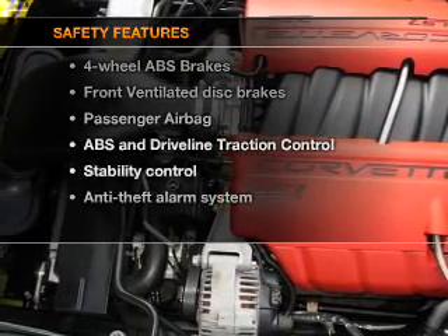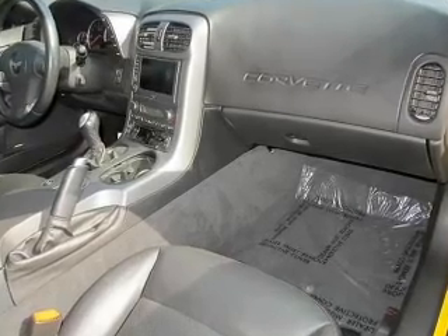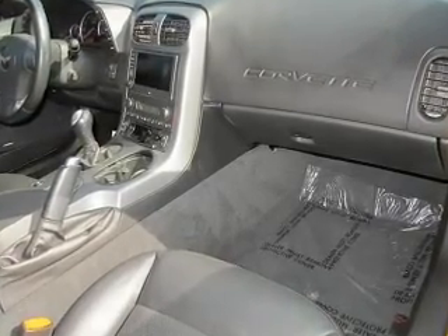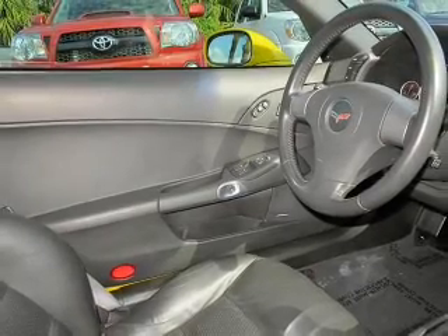And for your peace of mind, the following safety equipment is included: front ventilated disc brakes, passenger airbag, stability control, daytime running lights. Let us put you in the driver's seat today. Call or click to contact us.